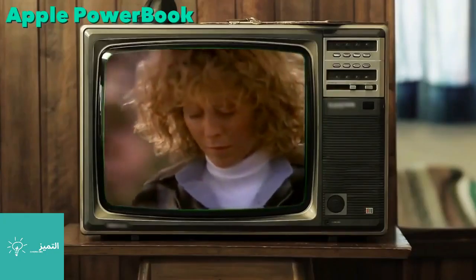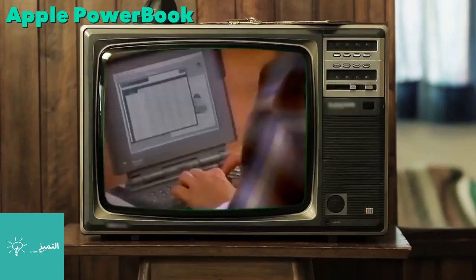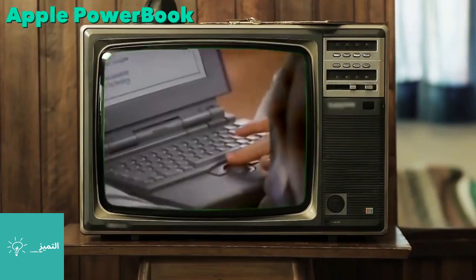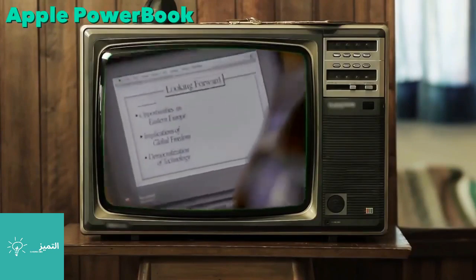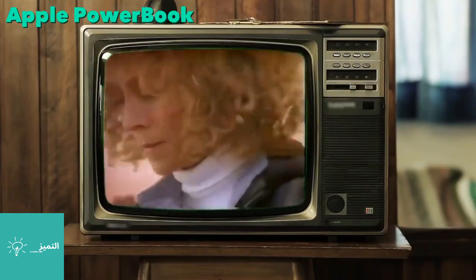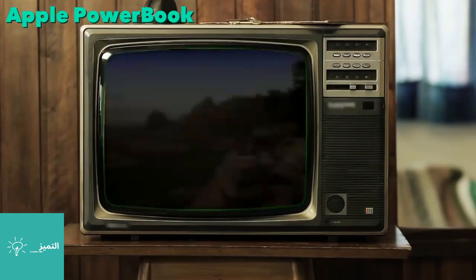You are about to witness a revolution called PowerBook. It will let you run MS-DOS software. It will let you run Macintosh software. It will let you run away.